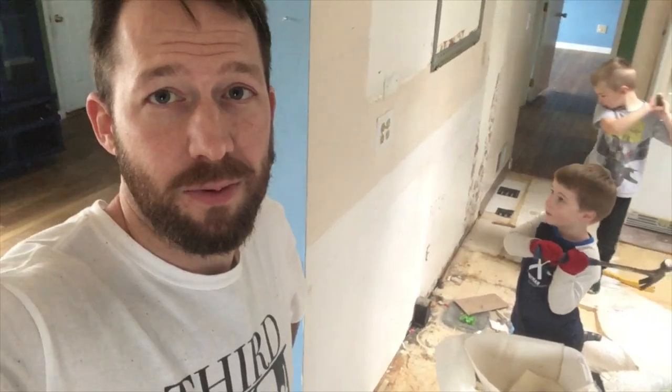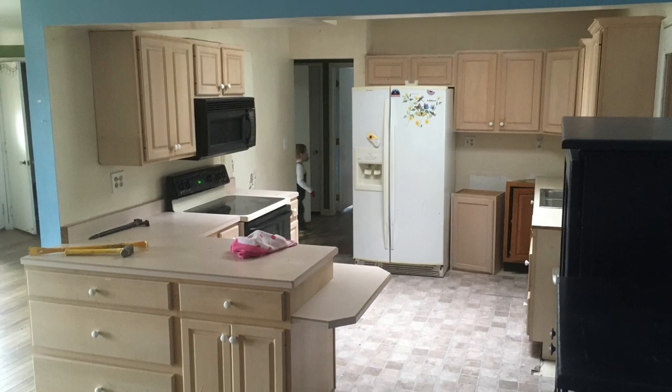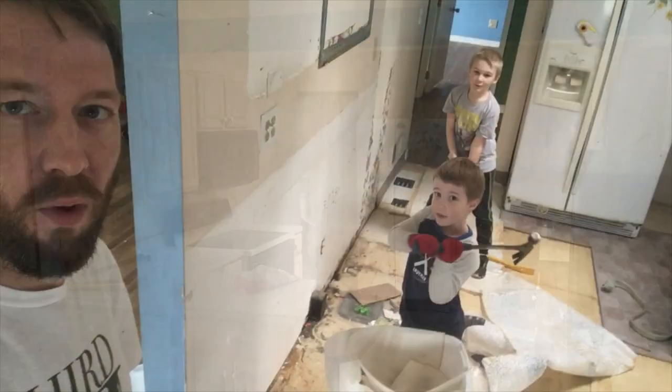Alright, it's demo day. We check out these countertops and cabinets, move the stove and microwave, and I'm gonna smash this wall. Hit it boys!